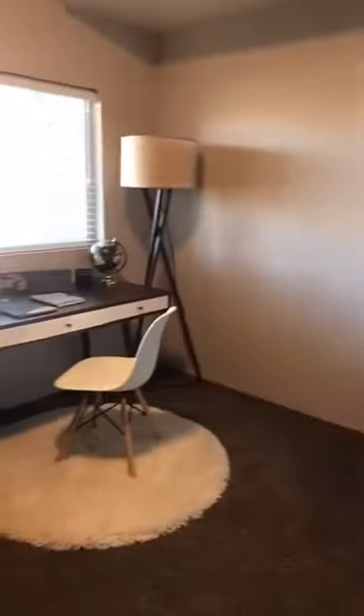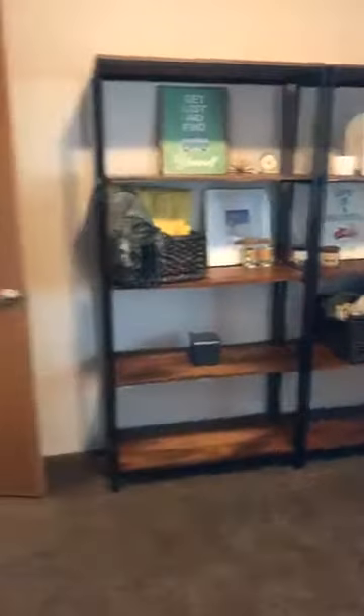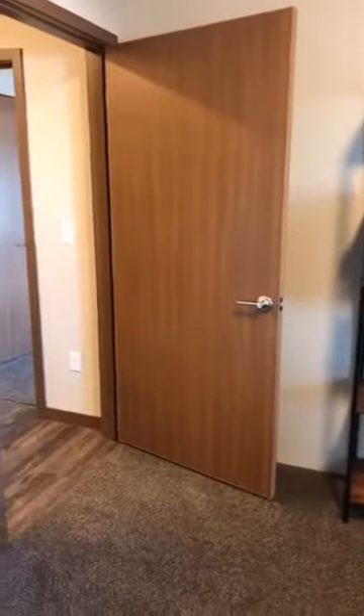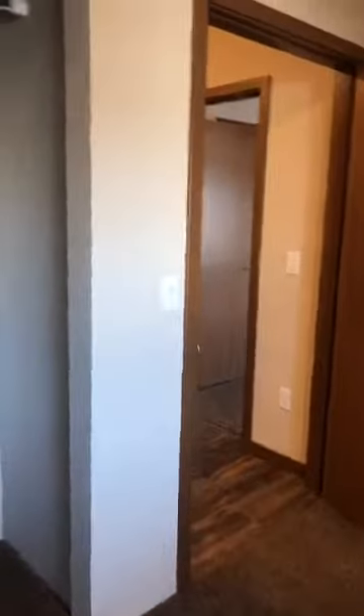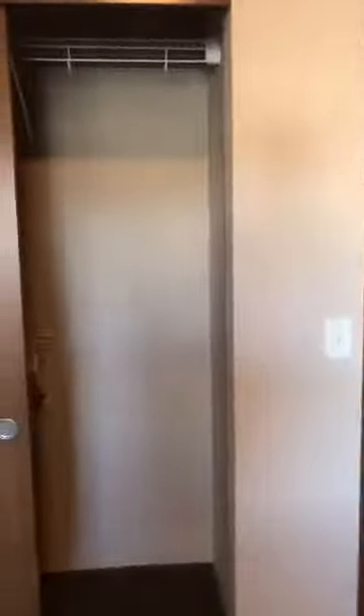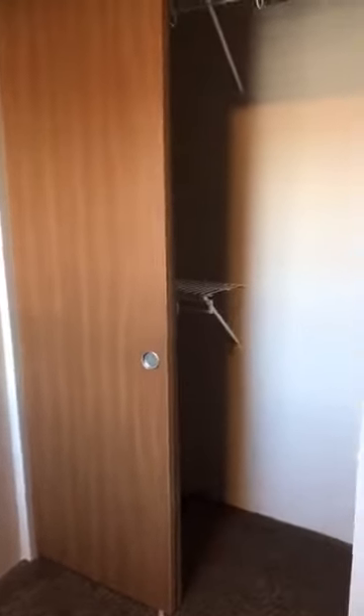We are currently in the guest bedroom or office — whatever you would like. All of our bedrooms do have this really plush carpeting. It is absolutely amazing. I do love the LVP planking, but it's just really nice to wake up in the morning and not have your feet touch a cold ground — you just get this cozy little area when you first wake up.